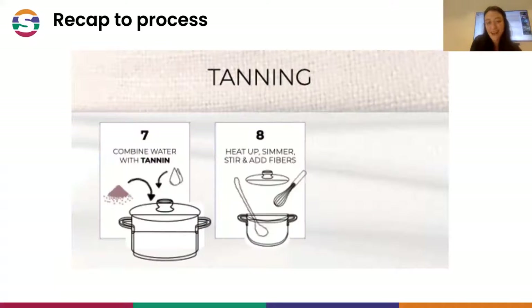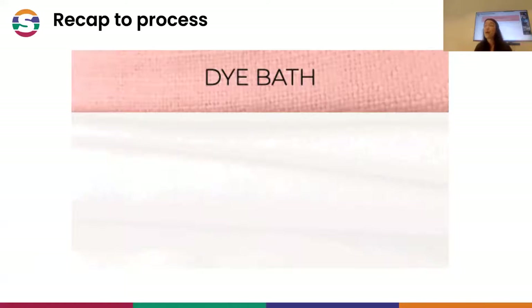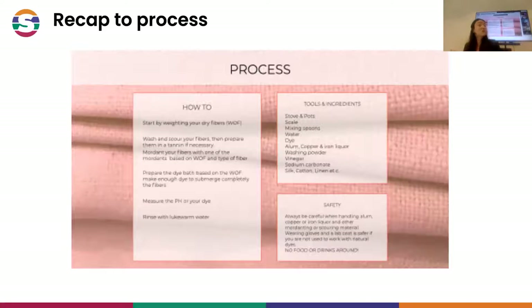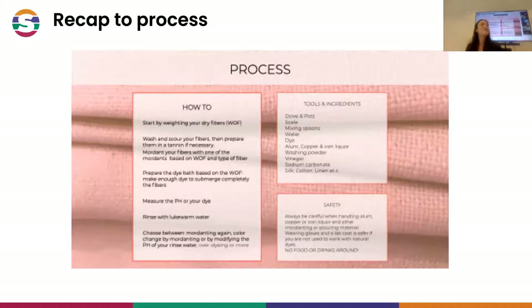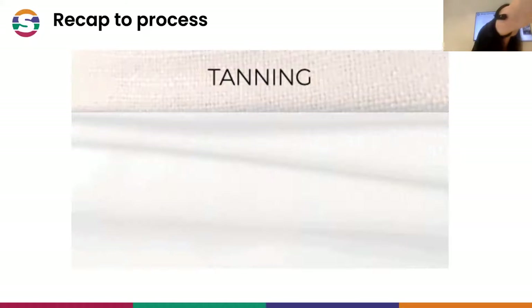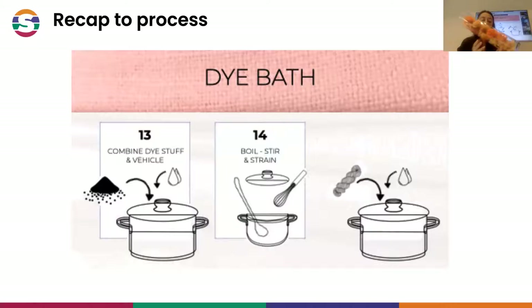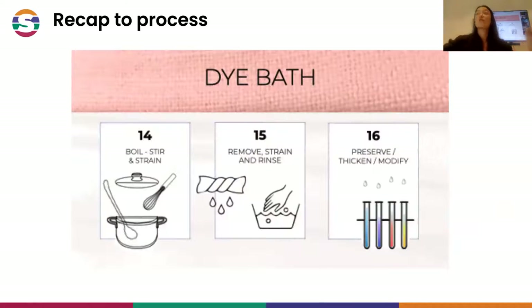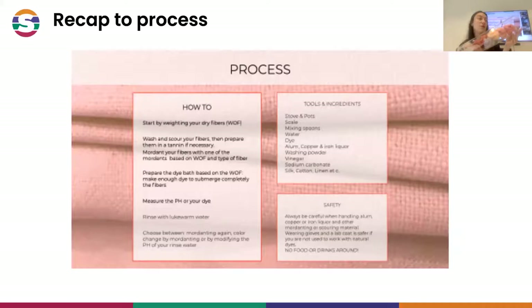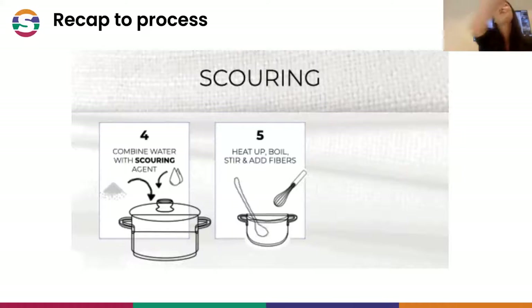Natural dyeing looks like quite a simple process, but it has a lot of complications when you start exploring all the different variations you can create with one color. For example, these are all dyed with madder and you see many oranges and yellows and reds. But other colorants tend more to purples and different things, so different colorants are able to produce many different shades.